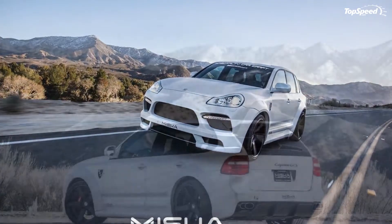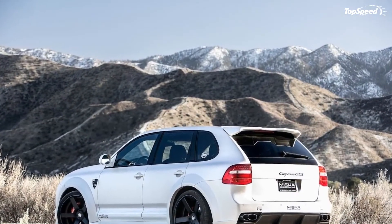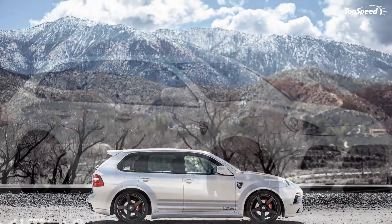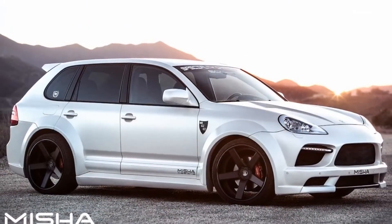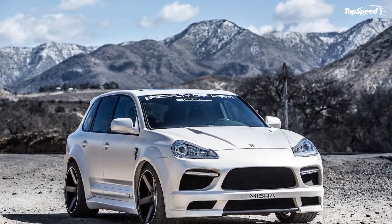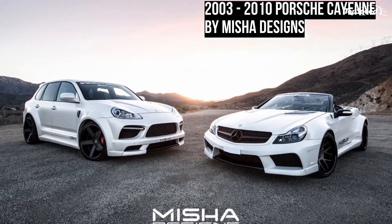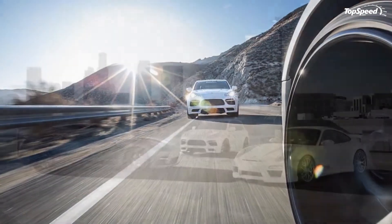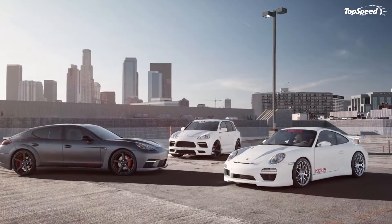Also changed up is the front bumper apron. It features tons of gaps to allow maximum airflow into the engine compartment and combines with the hood's heat extractors to keep things cool. Also included are a set of LED daytime running lights from a Cayenne turbo model mounted on the front apron. It also just looks sexy and a little intimidating in your rear view.